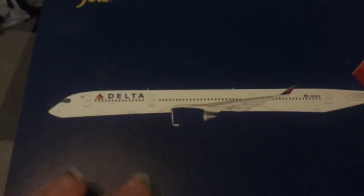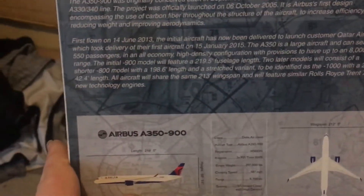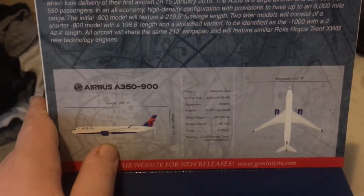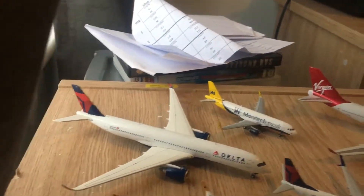The next model we have is the Delta Airlines Airbus A350-900. I got this when Delta was just in the middle of receiving it — they didn't have it when I got this, so it's pretty fun. The aircraft is just over here. I really love this model. I love the A350 in general.